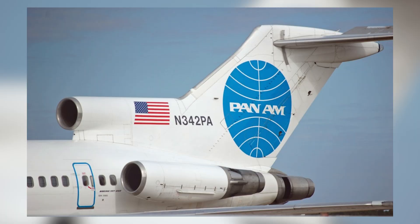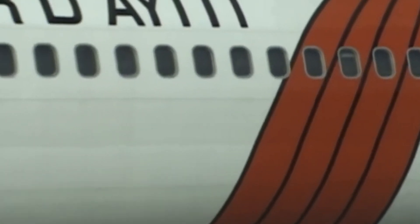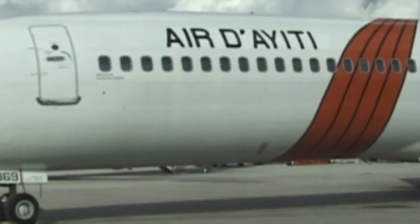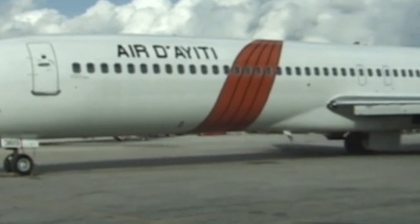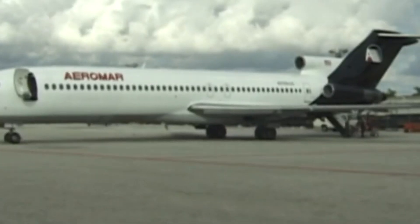Retrofitting with hush kits was an expensive modification, and many airlines found it more economical to simply replace the 727. As the 727 aged, the cost of maintaining its older systems and airframes rose significantly, and airlines began to favor newer models that required less frequent and less expensive maintenance.